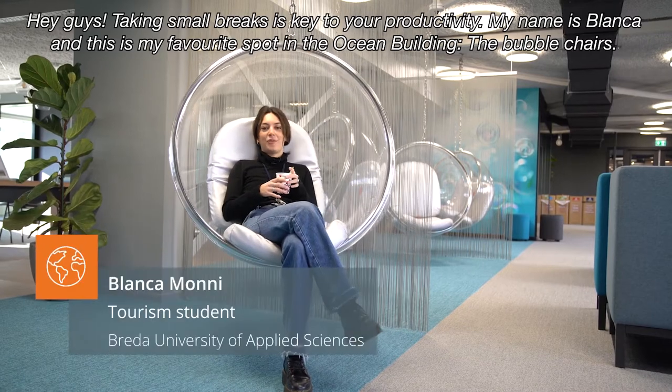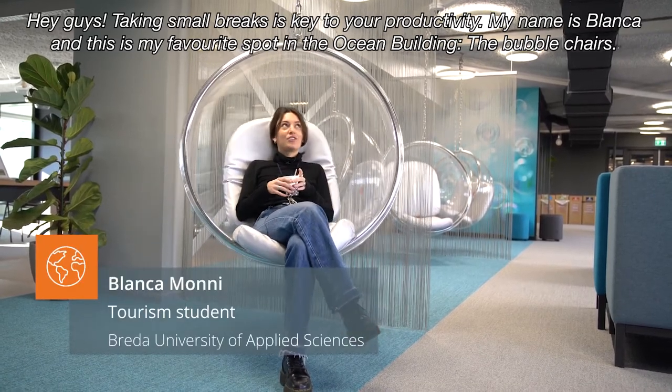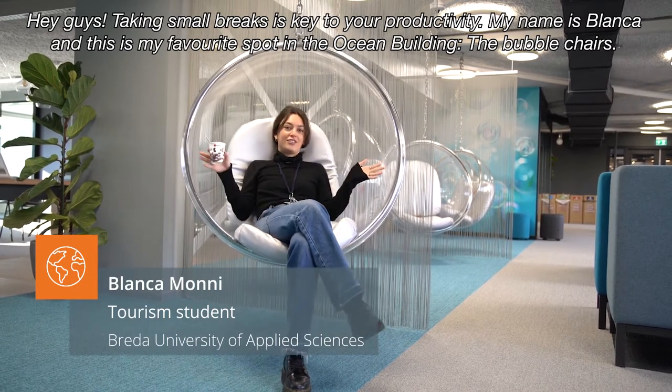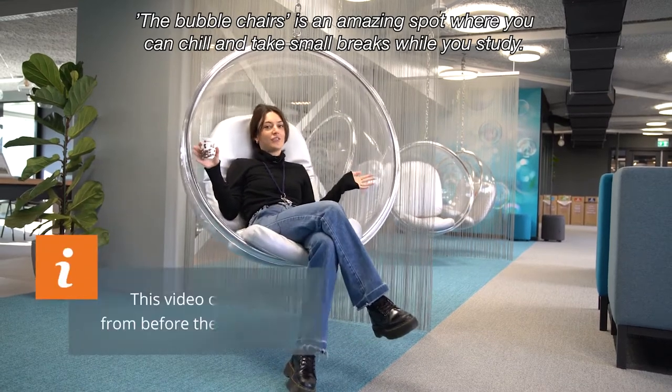Taking small breaks is key to your productivity. I'm Blanca and this is my favorite spot in the ocean building, the Bubble Chairs. The Bubble Chairs is an amazing spot where you can chill and take small breaks while you study.